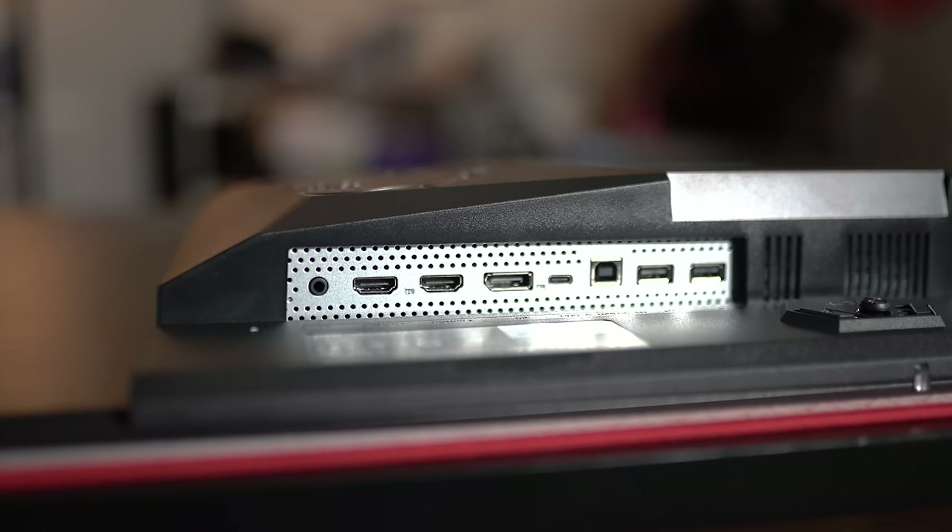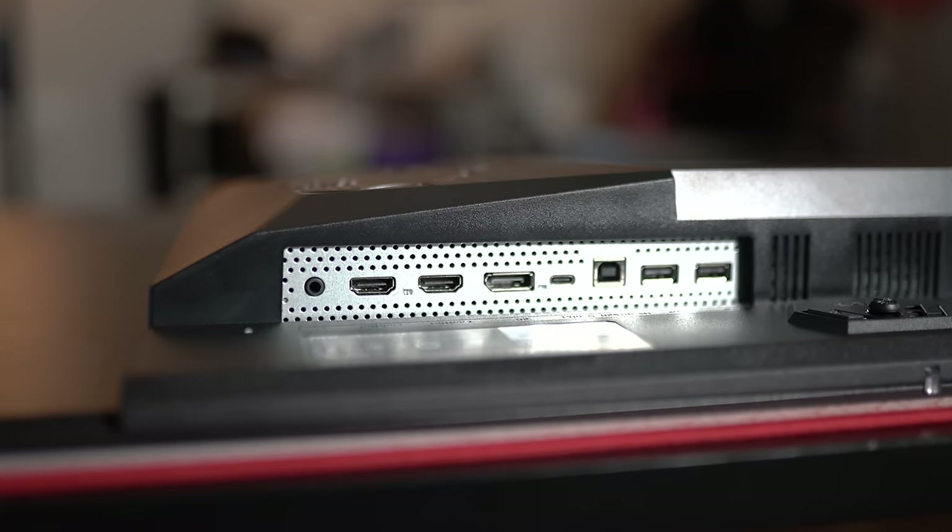For ports, MSI offers a pretty standard array: two HDMI 2.1 connections along with a DisplayPort 1.4a port. That means you'll need to run display stream compression if you want the full resolution and refresh rate over DisplayPort. The HDMI ports also support variable refresh rate and downscaling, so they're perfectly suited for consoles. The integrated USB hub isn't stellar — you have USB-C input with 90 watts of power delivery and a KVM switch, which are great, but the USB-A ports are locked to USB 2.0, which is a big downside.